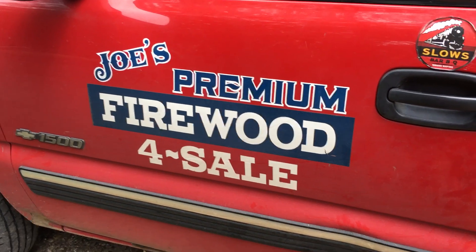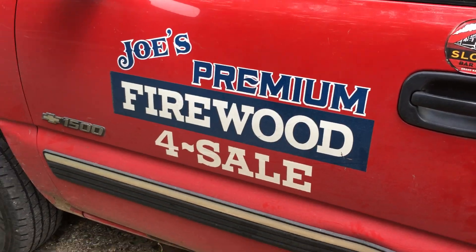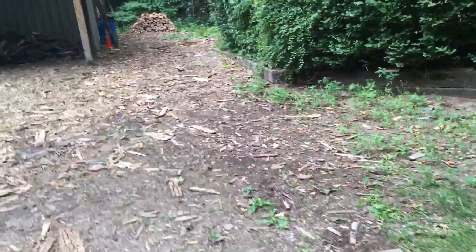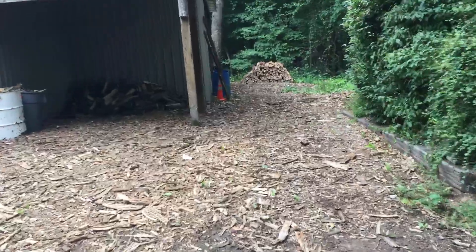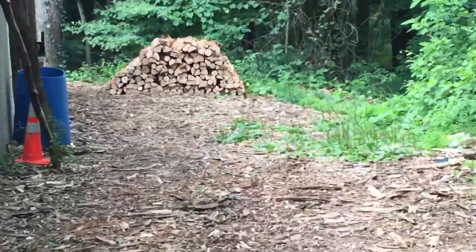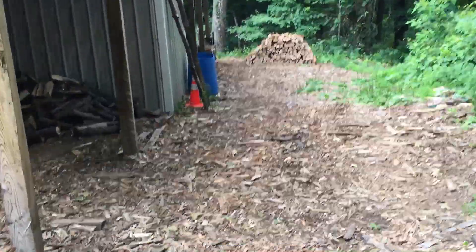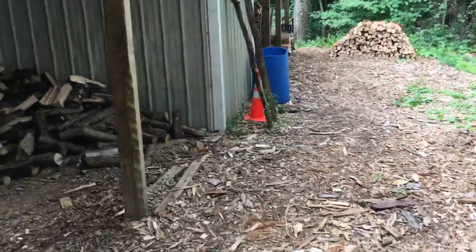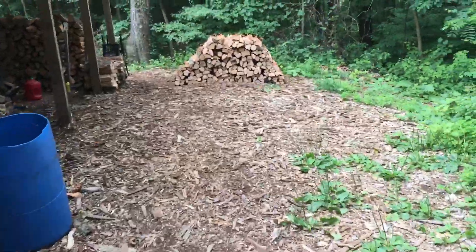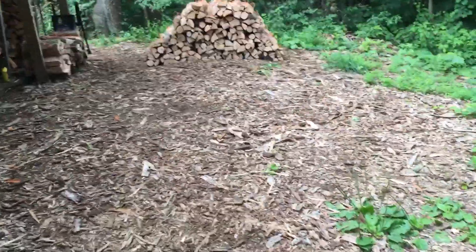Hi everybody, this is Joe with Joe's Premium Firewood, bringing another fun-filled exciting video. Today's video I'm going to go over the costs and labor involved in producing bundles that I sell to the campground and other places — Pine Lake Grocery, and once in a while other people come and buy them from my driveway stand.